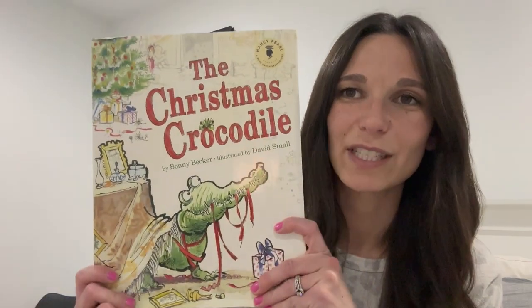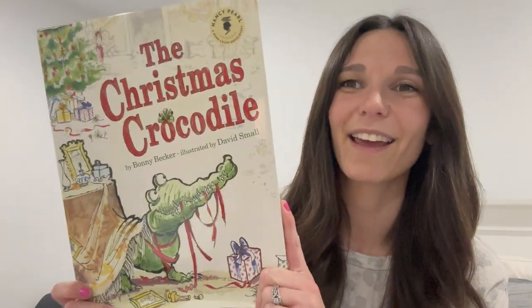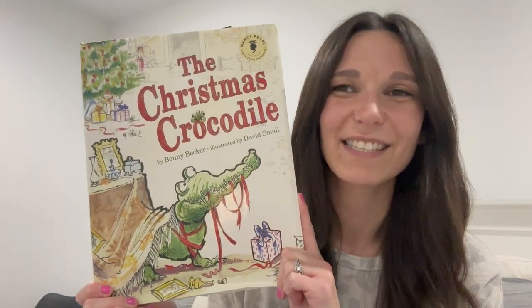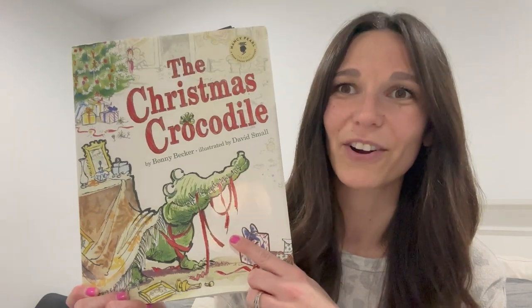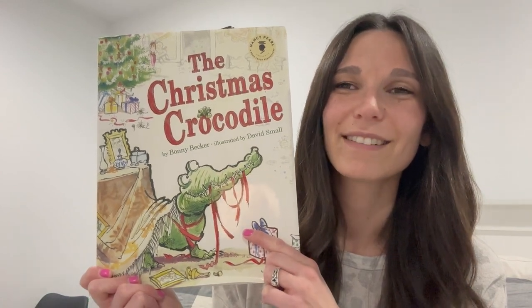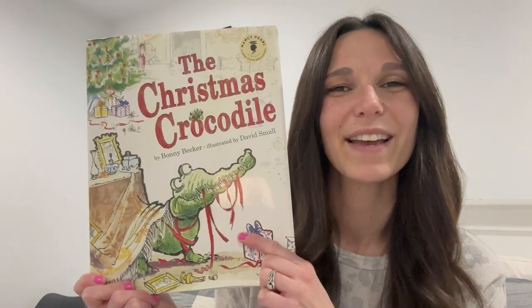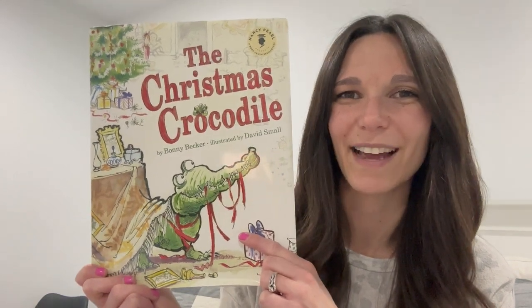Now I'm going to show you some books we got last year — not brand new but this is our second year using them. The first is The Christmas Crocodile. It's a really silly book about a crocodile that is pretty much destroying Christmas in a family's home, and it's silly to see the ways the family tries to deal with the problem. My kids always laugh when we pull this out. You've always got to have a light-hearted funny Christmas story, and this one is unique — I've never read a Christmas book like it before.